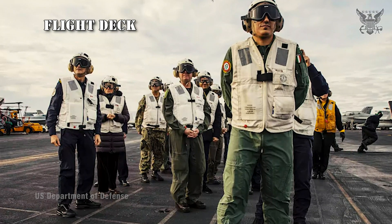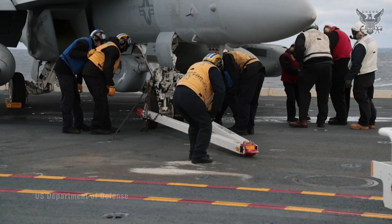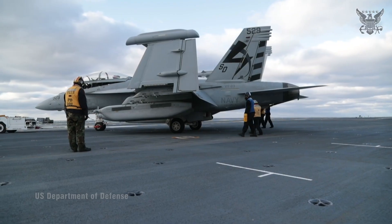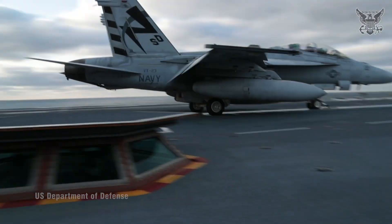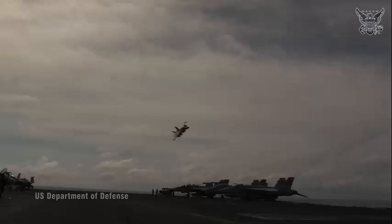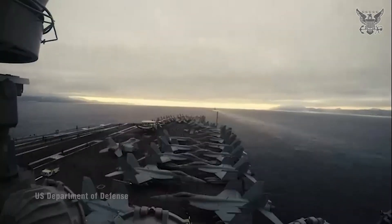Flight Deck: This is where aircraft take off and land. It's a highly organized area with designated spots for different types of aircraft. The Flight Deck is a highly active and carefully orchestrated area where aircraft operations are conducted, organized into a grid of parking spots where aircraft are positioned when not in use. These spots are designated based on aircraft type and operational requirements.